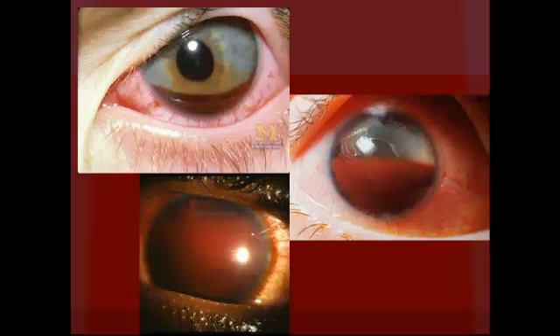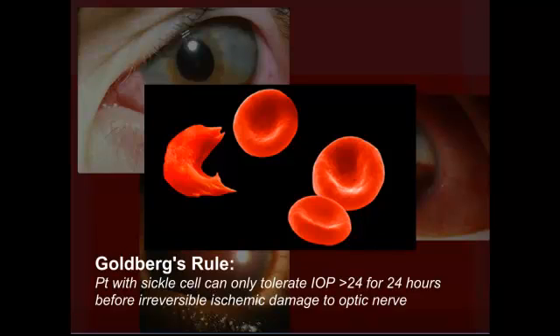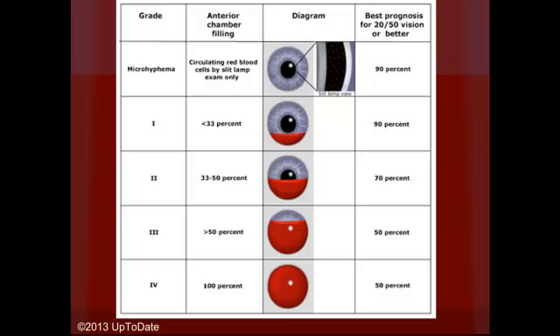What population is especially at risk for complications if you see them in the ER with a hyphema? Sickle cell patients. In a patient with sickle cell disease, they can only tolerate increased intraocular pressure greater than 24 for about 24 hours before they have irreversible ischemic damage to the optic nerve — that's Goldberg's rule. Other high-risk patients include those with large hyphemas filling greater than one-third or 33%, those with high initial intraocular pressure greater than 22 to 24, sickle cell patients or those at risk who may not know they have it, anyone with bleeding disorders or on anticoagulation, and young children who can't sit still. Patients with greater than 33% anterior chamber filling have a worse prognosis.